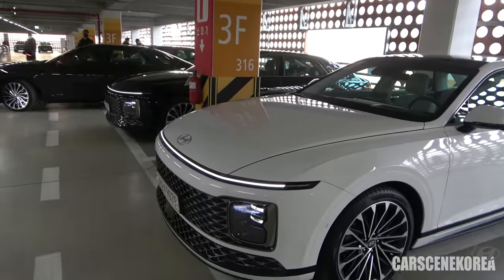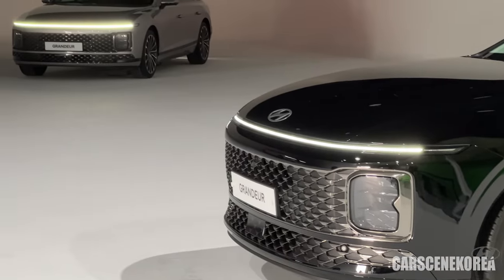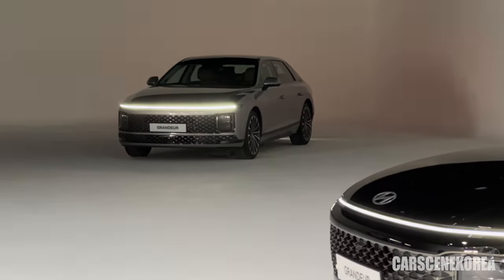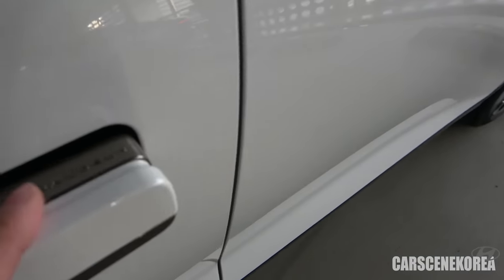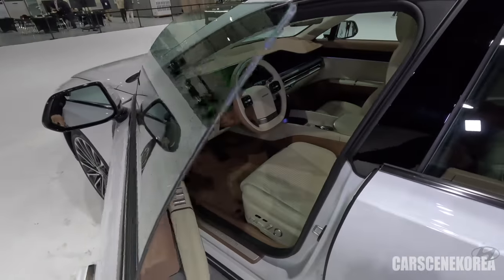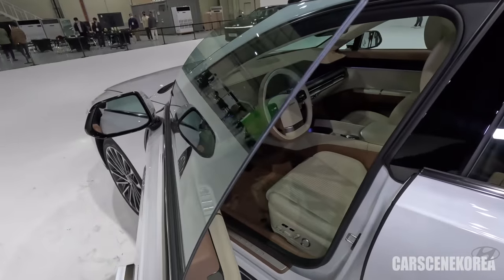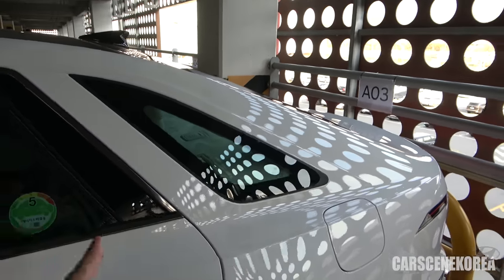Don't miss out my exterior review right up here, where I've gone through both in and out of the car in detail. In those videos, I mention little details like 'Granger' written on the door handle, the auto flush door handle, the uniquely Granger quarter panel as well. So do not miss that out.